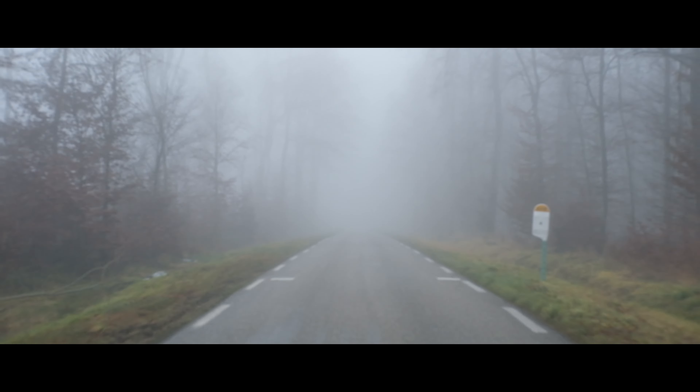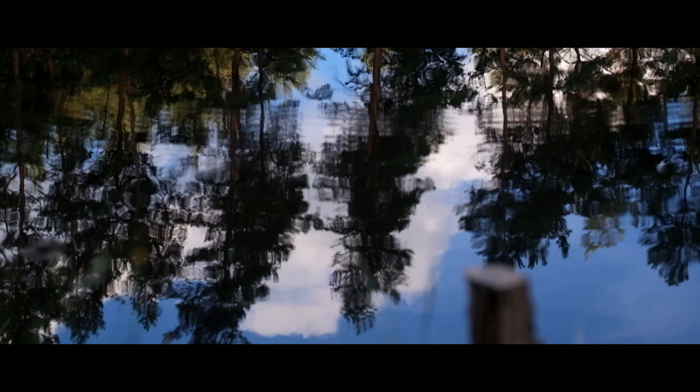Le projet Sillage s'inscrit dans un dispositif plus large, qui est un bureau de design mobile que j'ai initié il y a 5 ans maintenant. Cette deuxième escale s'implante dans les Vosges du Nord, et s'intéresse en premier lieu à l'industrie verrière et aux relations qu'entretient le territoire avec cette industrie du verre.